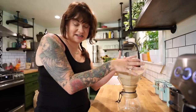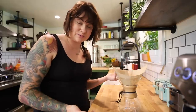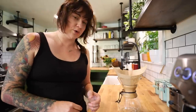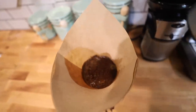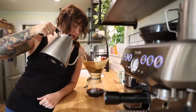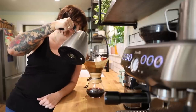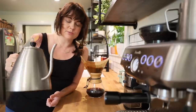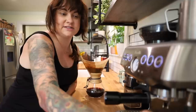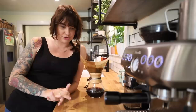The grind matters. For a pour over I'm doing a coarse to fine-ish grind, because the water is going to sit in here for a second as it drains down. The finer the grind, the stronger the coffee is going to be. With espresso, because it's exposed to water for such a short period of time, it's a really fine grind — but for pour over it's a little more coarse. After it blooms — after that first little initial pour — you give it about 30 seconds for those beans to just expand, then go ahead and pour. That's why it's called pour over.